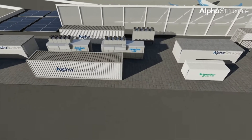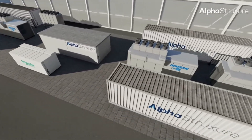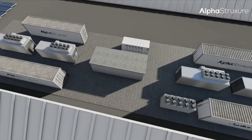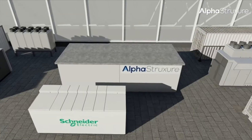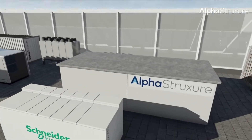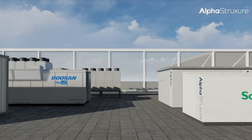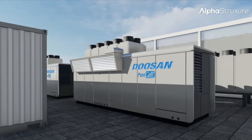Here's another important feature of how JFK structured this deal — an innovative business model called Energy as a Service. Alpha Structure, the project developer, is financing and building the system, and JFK will pay for the energy as a service. That means the airport doesn't shoulder the huge upfront costs, and the developer has a stake in keeping everything running smoothly. It's a win-win for both parties.